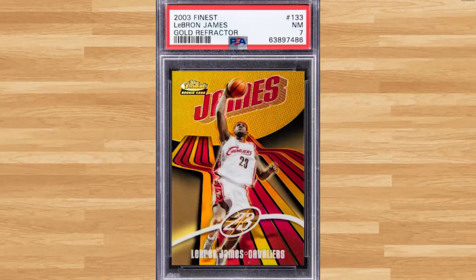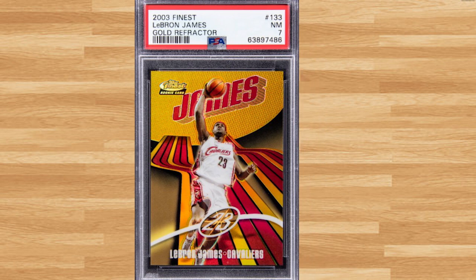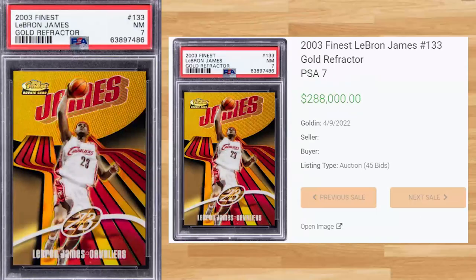Up next at number 6 is this 2003 Finest LeBron James Gold Refractor, card number 133. This PSA 7 received 45 bids at the Golden Auction on April 9th and sold for $288,000. This PSA 7 sale is not far off from the all-time record sale, still held by a BGS 8.5 that sold for $295k back in March of last year. The last PSA 10 of this card sold for just short of $28k all the way back in April of 2017.